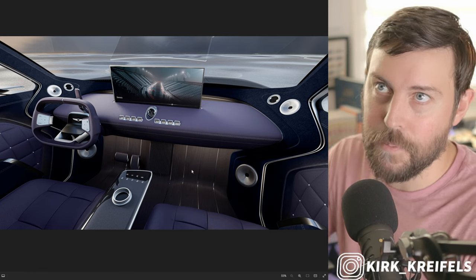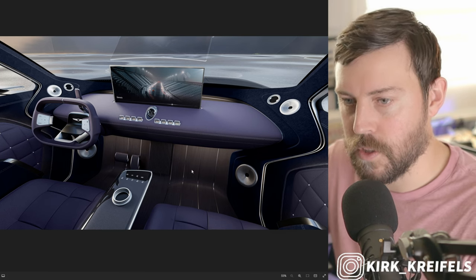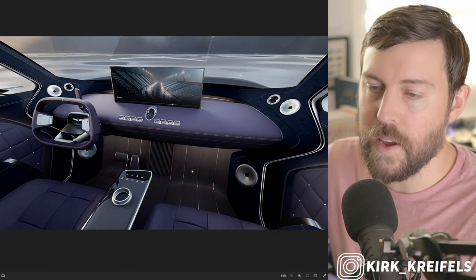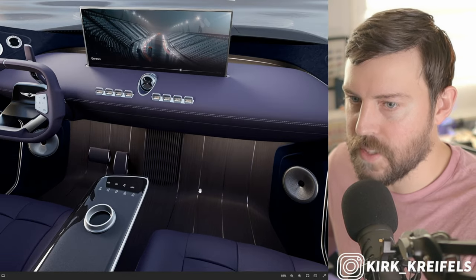If you look at the Lexus RZ, they have heat radiators they want you to use in order to lengthen your driving range on that BEV. It looks like they're doing something similar here with this Neo Loon concept.